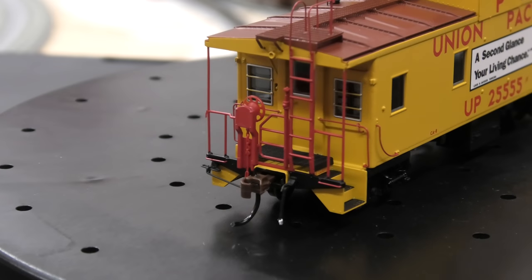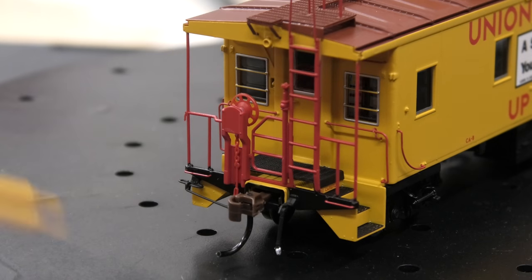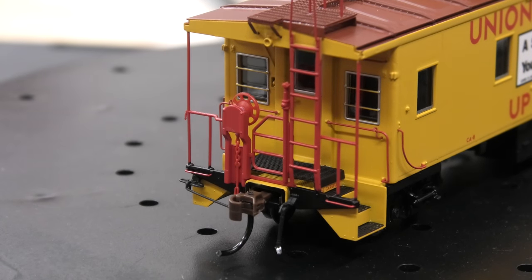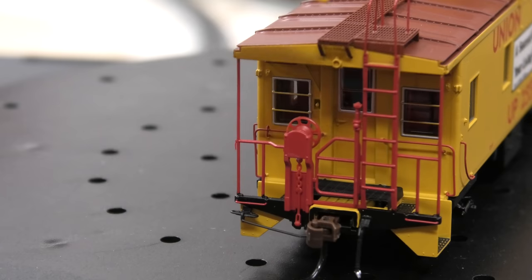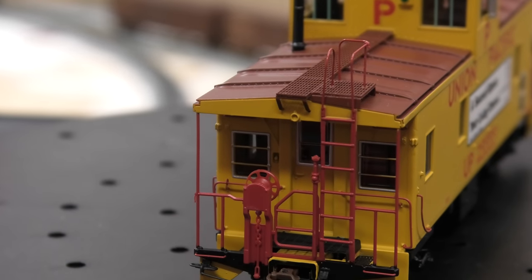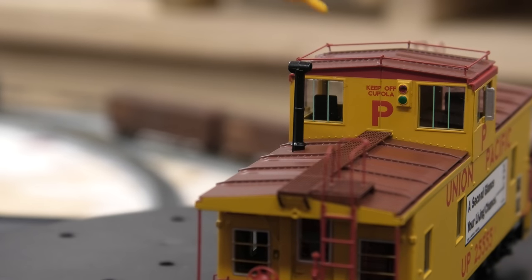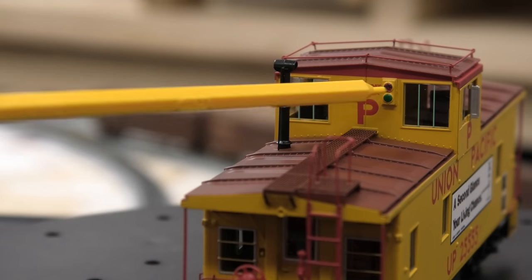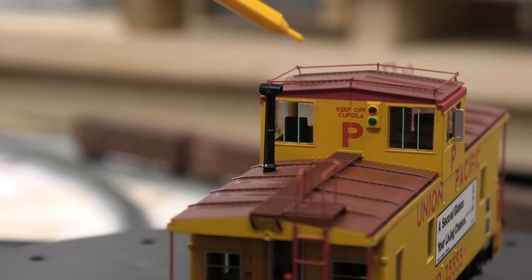Moving on to the car itself, at either end we have a plastic knucklehead coupler, MU hose, brake wheel, grab irons, and little details all in plastic. We have a ladder leading up to the top where we have a walkway and a smokestack up the top there. Then there are two LED lights along there as well.